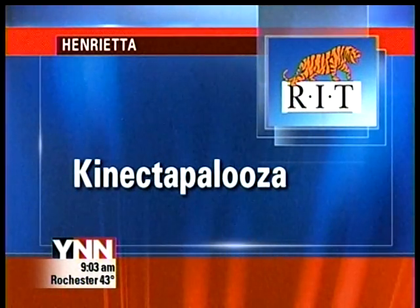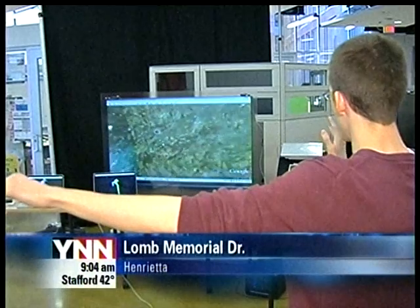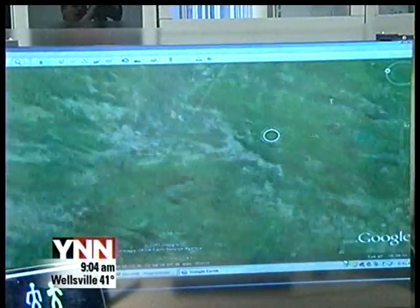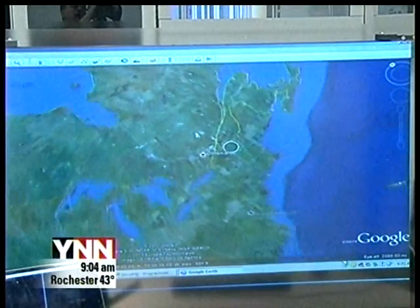Some RIT students get into the groove today to help people understand the technology used in a popular gaming system. RIT students studying emerging themes and interactive technology organized Connect-a-palooza to showcase the Kinect. It's a camera-based Microsoft product designed to allow users of the Xbox 360 game console to play games with gestures and body movements instead of a physical controller.